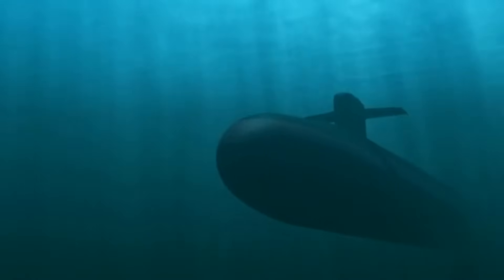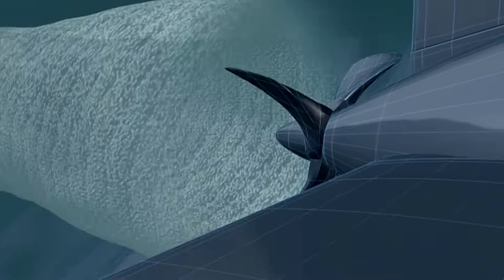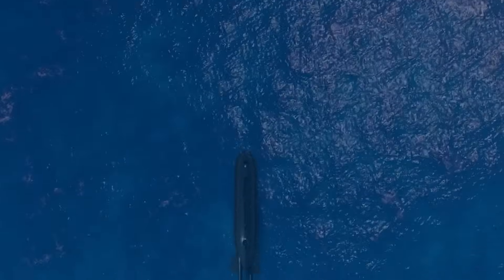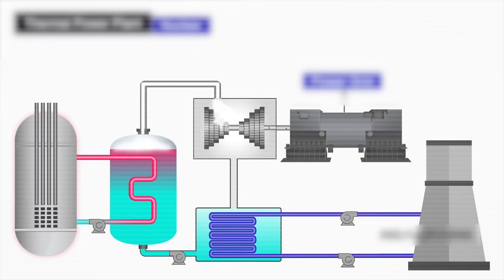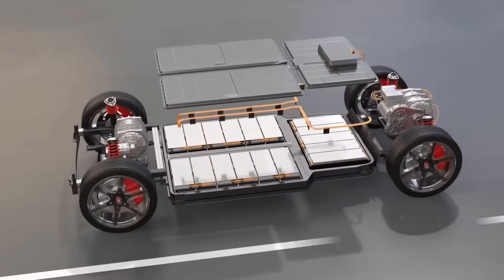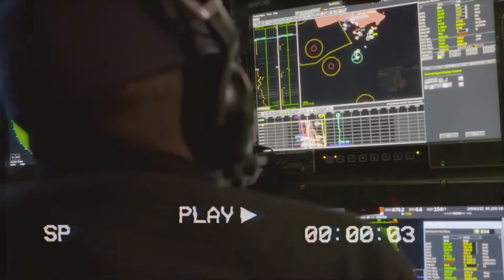One of the most important upgrades is the switch to an electric drive system. In older submarines, the nuclear reactor used gears to turn the propeller directly, creating noise that could be picked up by enemy sonar. But in the Columbia class, that setup has been replaced. Instead, the reactor heats water into steam, which generates electricity — much like how a power plant works. That electricity runs a motor that quietly turns the propeller, similar to how modern electric cars use battery power without making much noise.